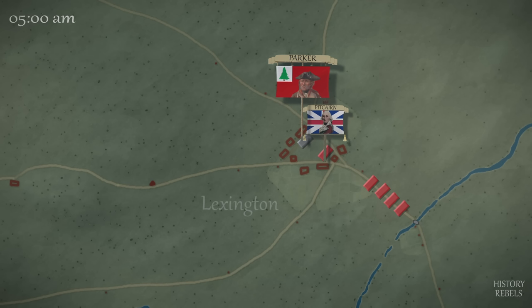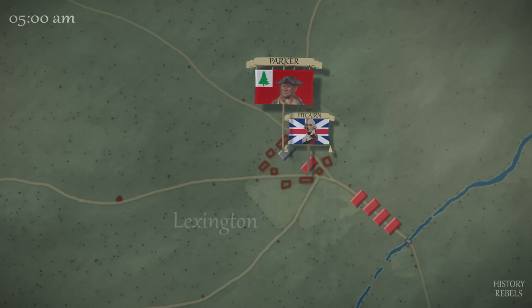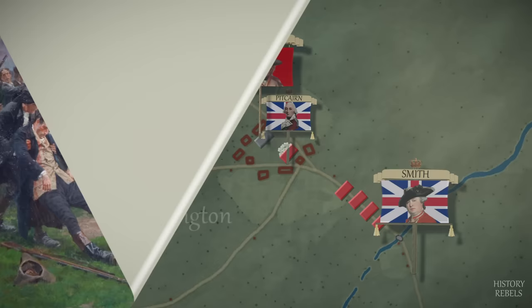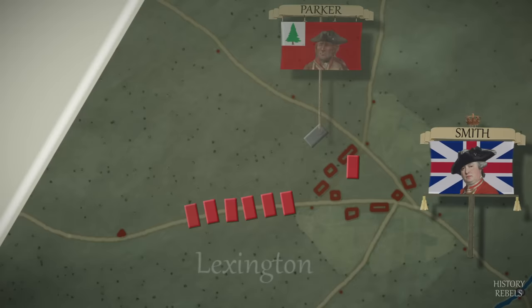Without orders, a British advance guard moves onto Lexington Common instead of marching past to Concord. Commanders on both sides tell their men not to fire, and the militia is told to disperse. One hundred local spectators watch on curiously as the two forces casually hurl insults at each other. As the militiamen slowly begin to leave, a single shot rings out from somewhere on the surrounding common. In the immediate confusion, other shots start to be fired from both sides until the British company volley fires without orders. Eight militiamen lay dead on Lexington Common — the first blood of the American Revolutionary War.